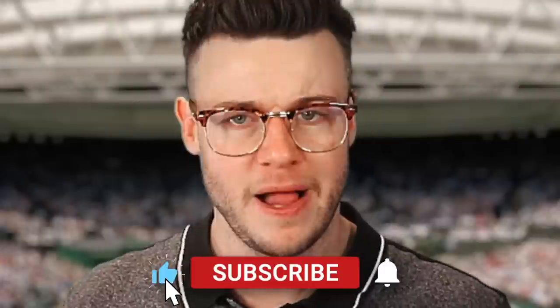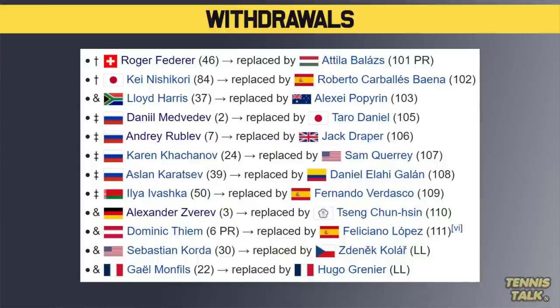Wimbledon 2022 men's draw is ready to go, but there are a lot of players not playing due to where they're from or injuries. On the withdrawal list: Federer, Nishikori, and Harris are out. Medvedev, Rublev, Khasanov, Karatsev, and Ivashka are all out because they're either Belarusian or Russian — banned from the tournament. Zverev is out with a foot or ankle injury. Thiem, Korda, and Gael Monfils are also not playing. So a lot of key names, contenders, and former Grand Slam champions are missing, but it's still a very interesting draw.